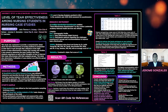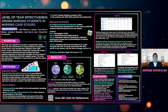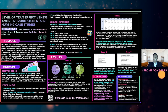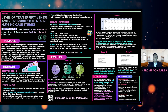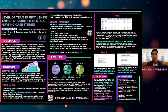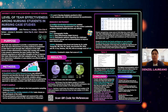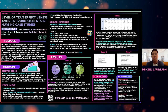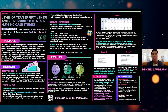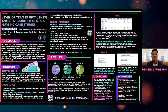Moving on to research design, a quantitative descriptive research design was utilized to determine and describe the level of team effectiveness among Level 4 nursing students according to profile variables. The group used total enumeration for the study's total population sample. There are a total of 178 Level 4 nursing students from the University of St. LaSalle in the academic year 2021 to 2022. Out of the 178, 172 students participated in the study with an attrition rate of 3.43%. The group chose Level 4 nursing students because they have gained experience in making nursing case studies within their respective RLE groups and have been exposed to working together and to their group members' personalities.